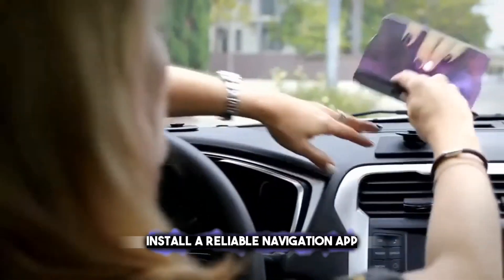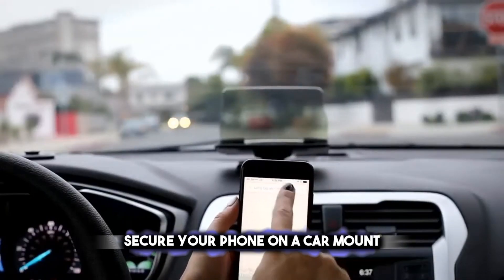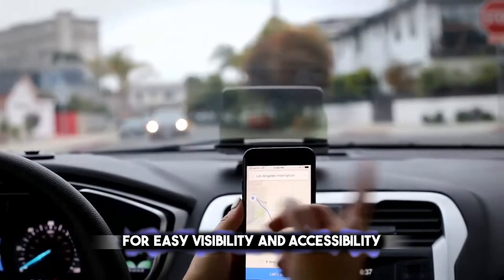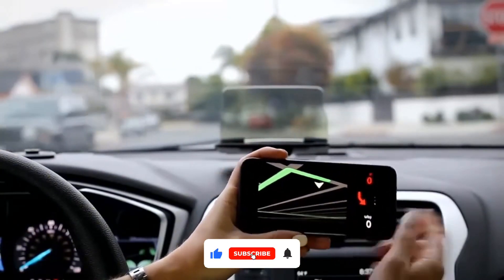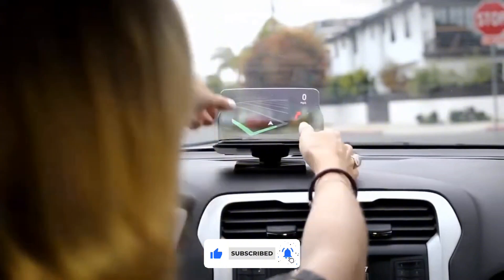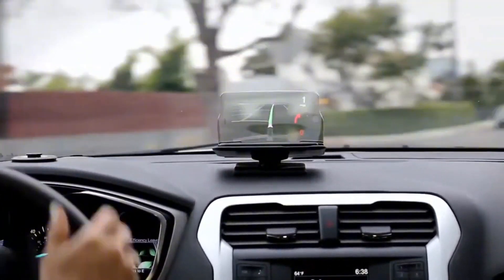Install a reliable navigation app, some of which offer offline maps. Secure your phone on a car mount for easy visibility and accessibility, ensuring it's within reach but doesn't obstruct your view. Connect the device to your car's power source to keep it charged, and use your car's Bluetooth or an AUX cable for voice directions.